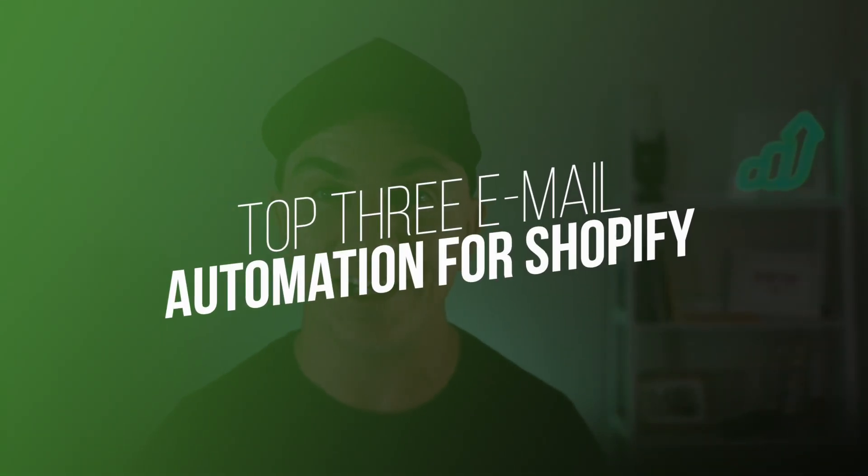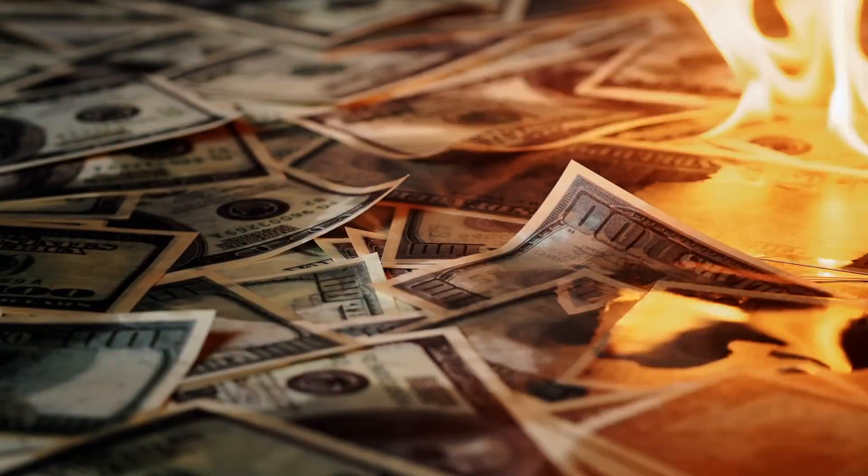These are the top three email automations that I use in my Shopify store that literally make me money while I sleep. And the third one is super cool and no one's talking about it. And if you don't do it, you're literally leaving money on the table.